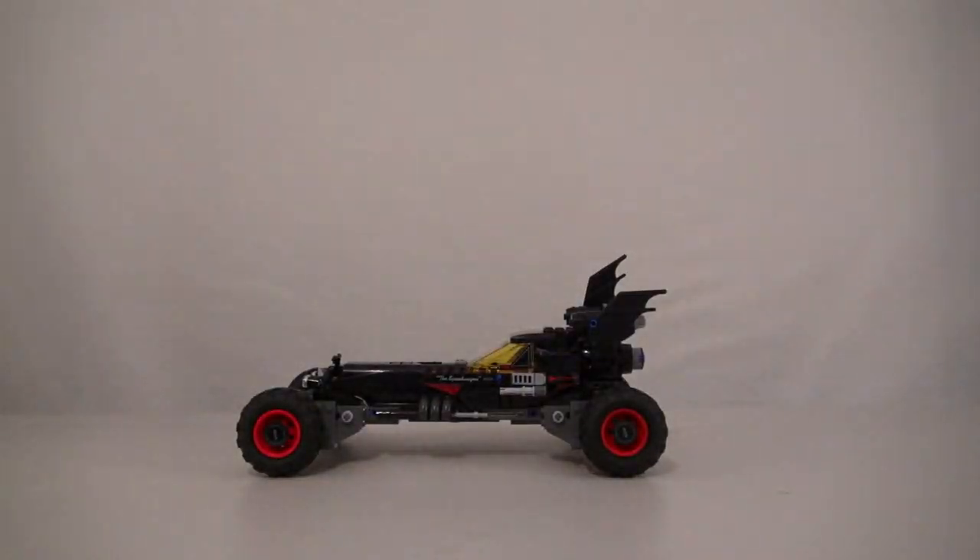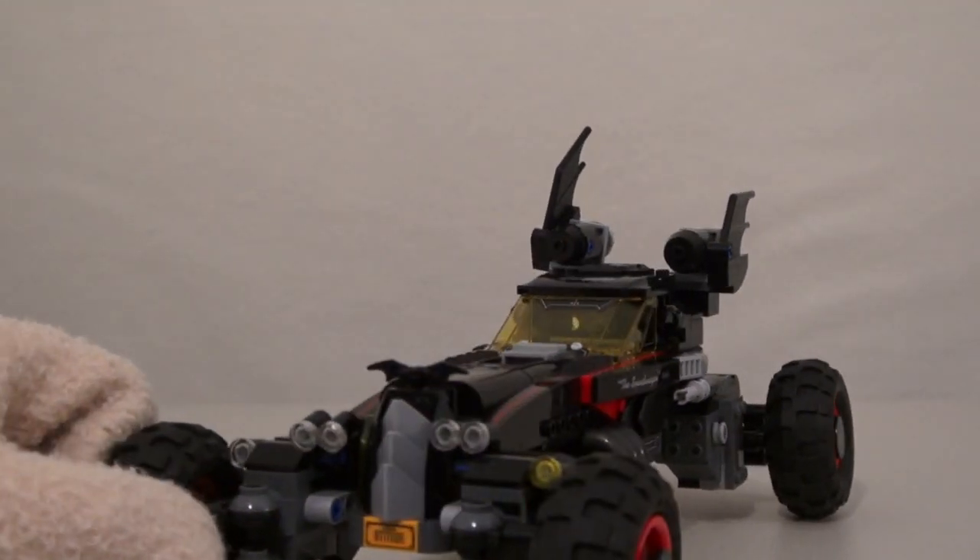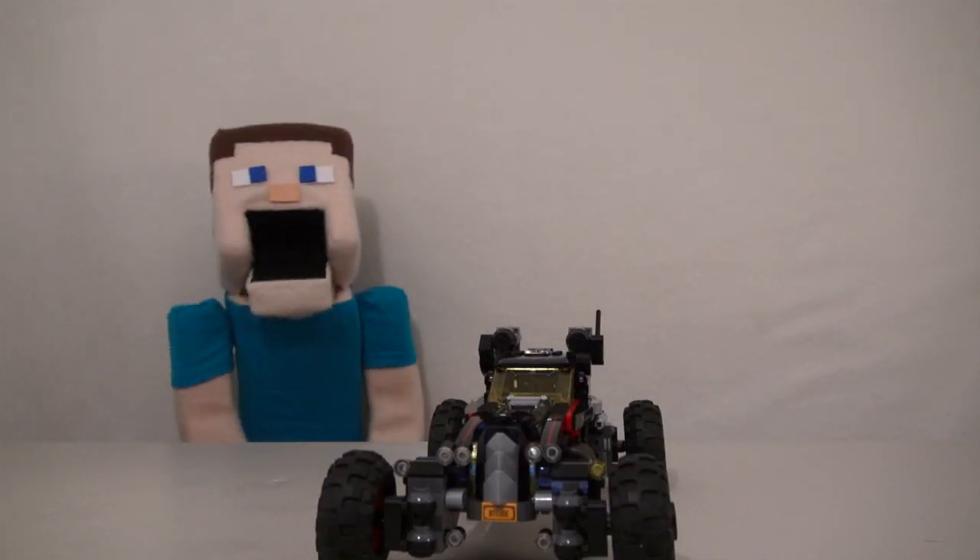And voila! There it is! Our new Lego Batmobile! And this Lego Batmobile is so cool, it's awesome!